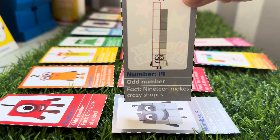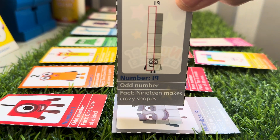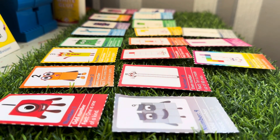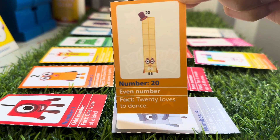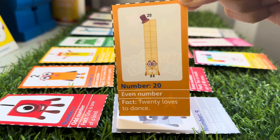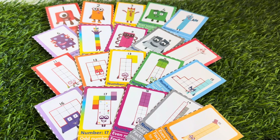Nineteen is an odd number and makes crazy shapes. And last but not least, Number Twenty, which is even — Twenty loves to dance. Thanks for watching and hope to see you again very soon!